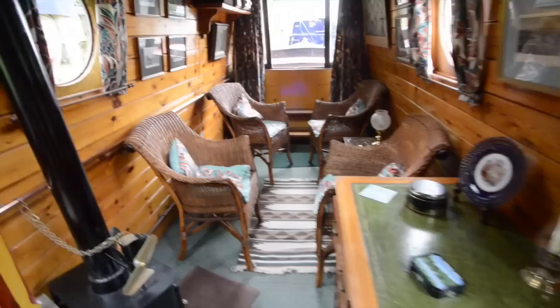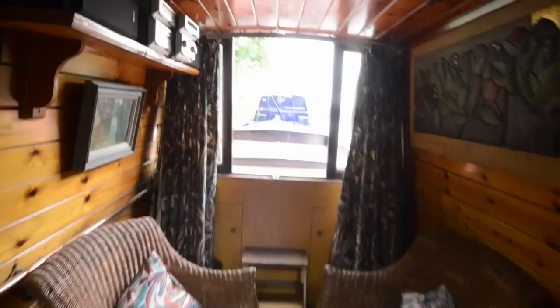Coming back through the boat, you can also see in the saloon there's a large desk, which gives a very nice appearance, and then back out onto the tug deck.